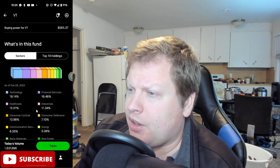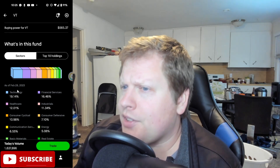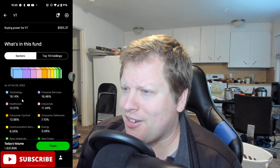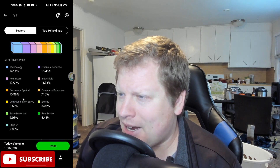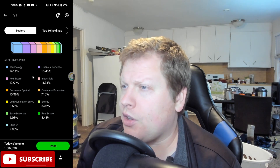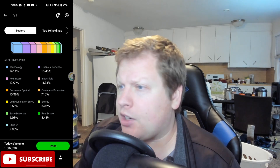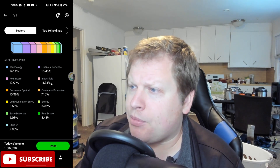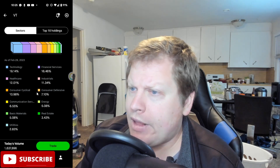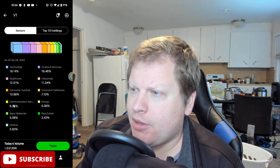Robinhood has definitely paved the way. I think they get way too much flack. The IRA thing is a little bit of a bold, weird move — might be some backlash there. But look at this: 19% of this ETF is the technology sector, about 16% financial services, healthcare is about 12%, 11% for industrials, consumer cyclical at 10.98%, 7.10% communications.